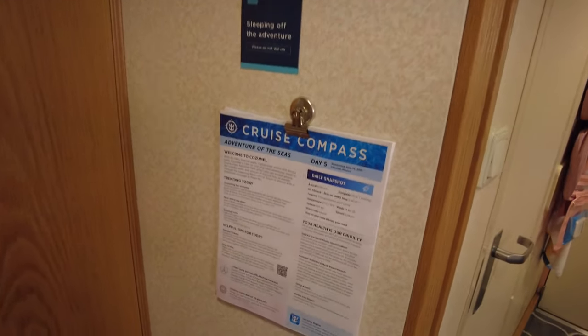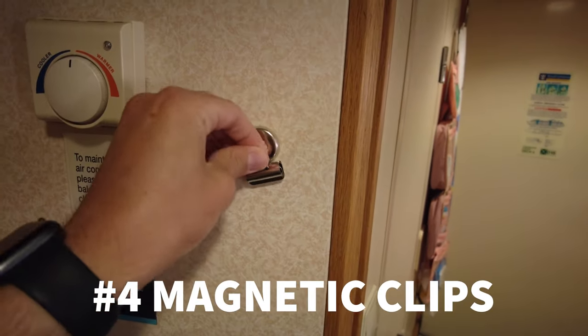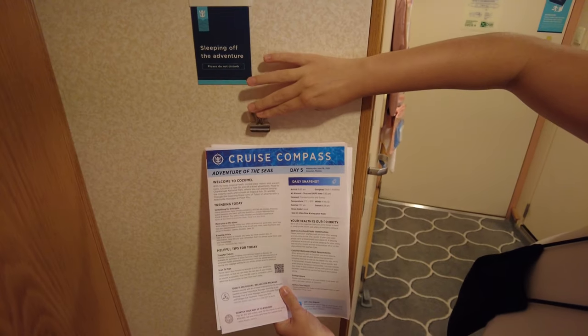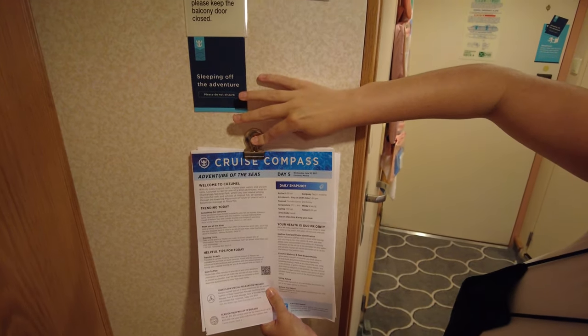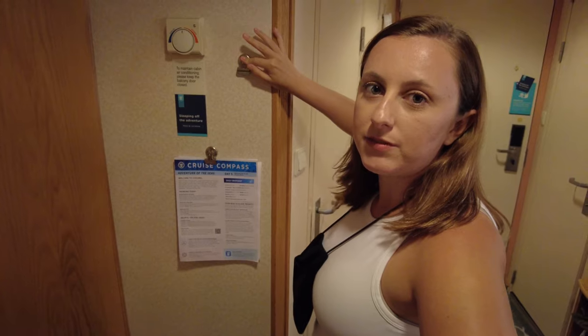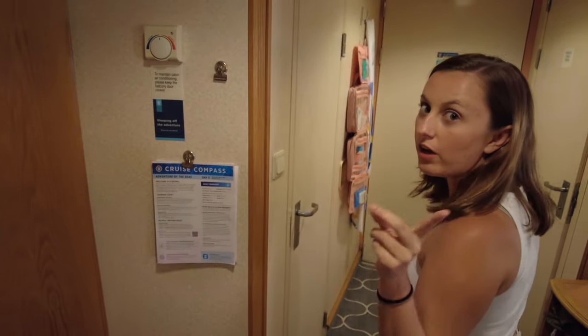You're going to probably get a lot of papers — we have a whole stack of papers over here. For anything important, the walls are magnetic, so we brought these magnetic clips and you can put your cruise compass on there. They also come in hook form, and those magnetic hooks are important for the next item.